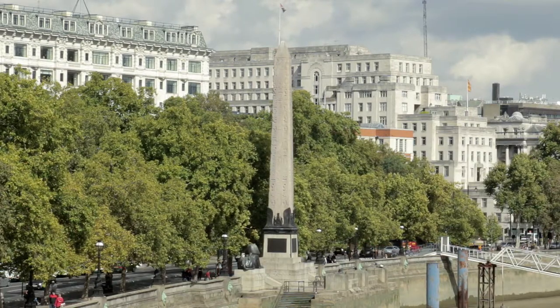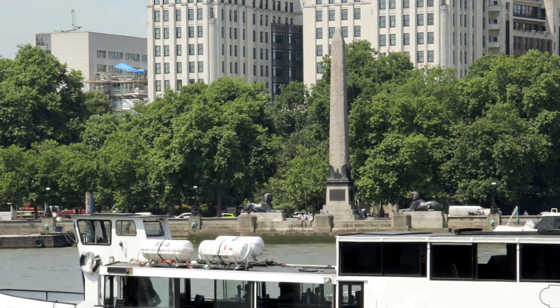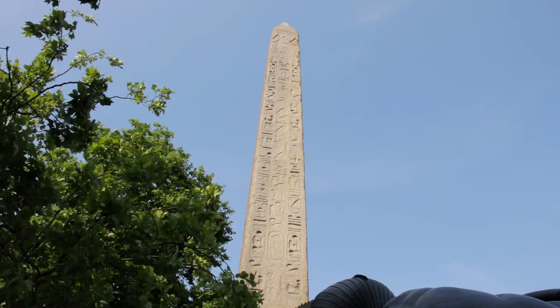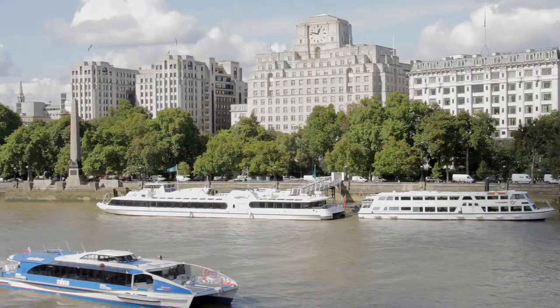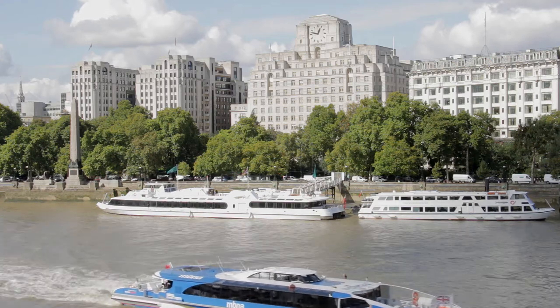Just along from the Embankment Pier, Cleopatra's Needle, the oldest point of interest on this cruise, was presented to the British by the ruler of Egypt in 1819, and shipped to the UK on a pontoon in 1877. Delivery was delayed because the British government, although gracious enough to accept the gift, was unwilling to pay for its transportation to London.